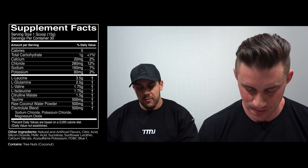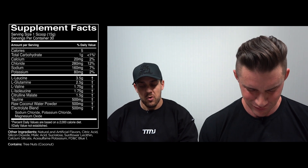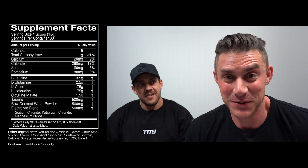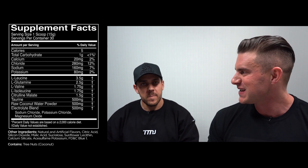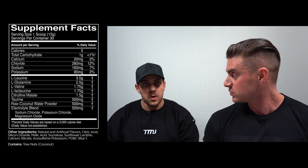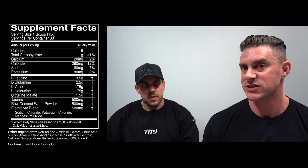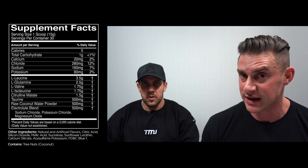Then we have 2.5 grams of L-glutamine, 1.5 grams of citrulline malate, 500 milligrams of taurine, 500 milligrams of raw coconut water powder, and a 500 milligram electrolyte blend. We put a big tick next to the BCAAs at 7 full grams — generally we'd tick that at 5 grams, so we've gone over and above. Glutamine is the most abundant amino acid in human muscle tissue and the first to be depleted when we're training or under stress. The 1.5 grams of citrulline malate is about a 25% dose for nitric oxide boosting effects, but it will still boost nitric oxide through the arginine pathway, just a little bit.